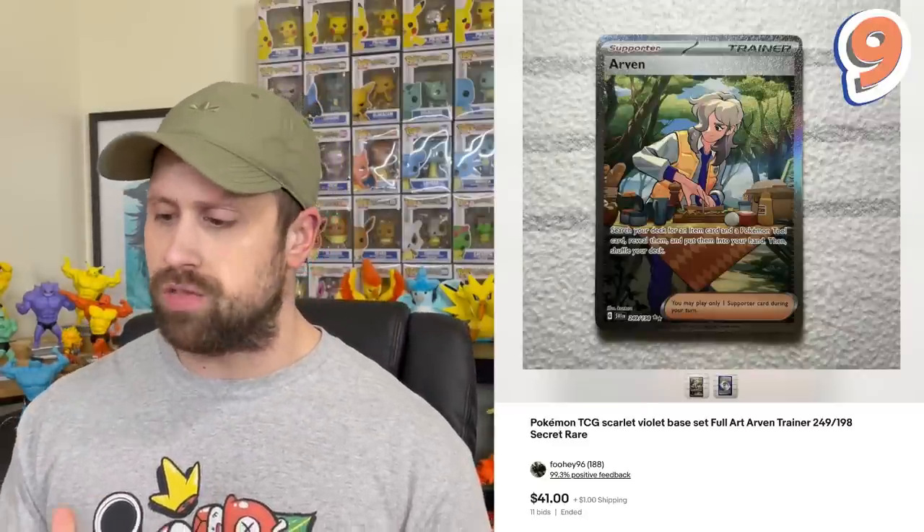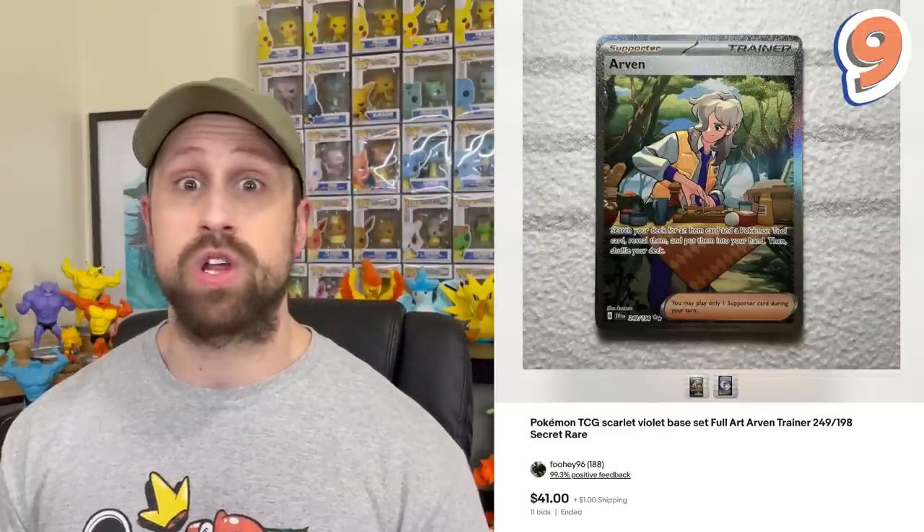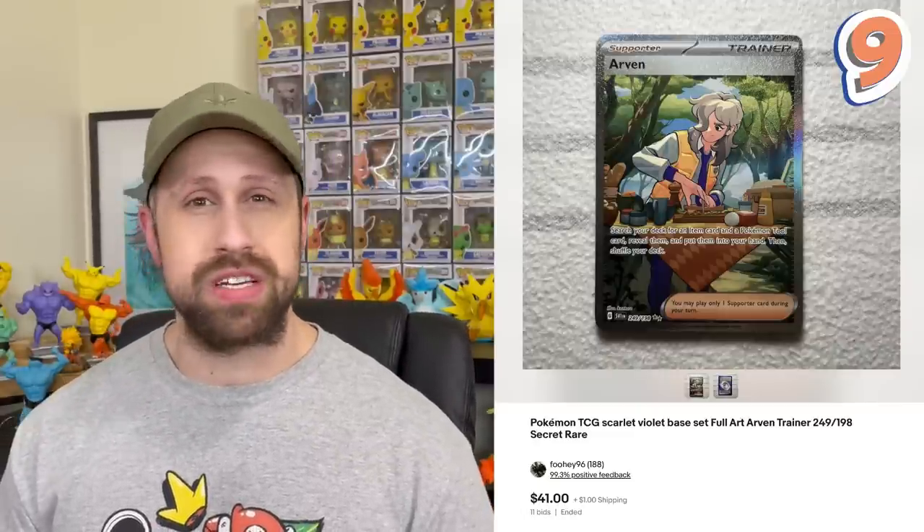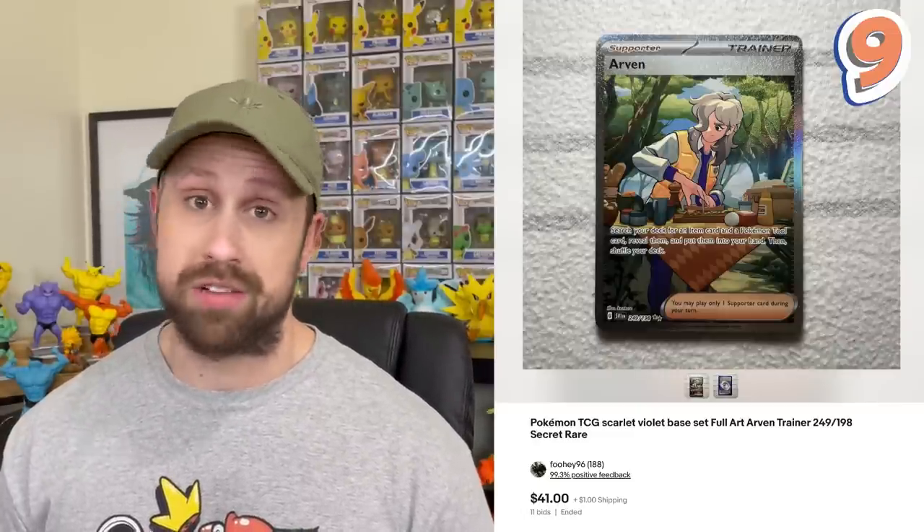Coming in at number nine is a full art trainer card — Arvin. This is a brand new trainer that has recently sold in auction for $41 raw. Most modern sets are pretty heavy on full art trainer cards, so I'm sure this won't be the only full art trainer we see on the list. Arvin is the number nine most expensive card I could find.